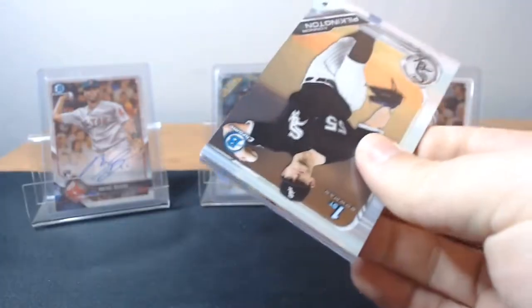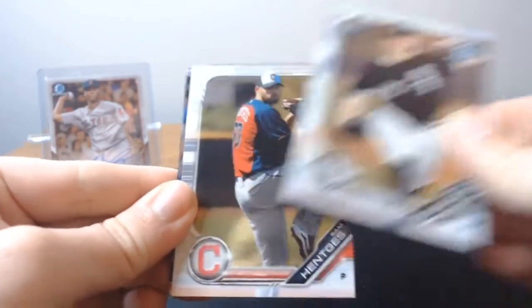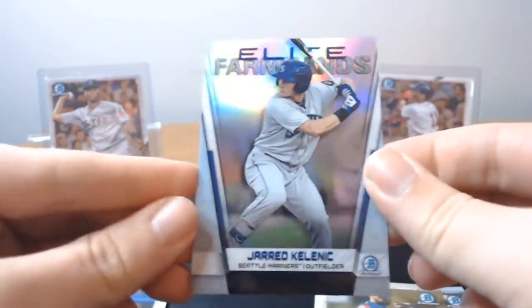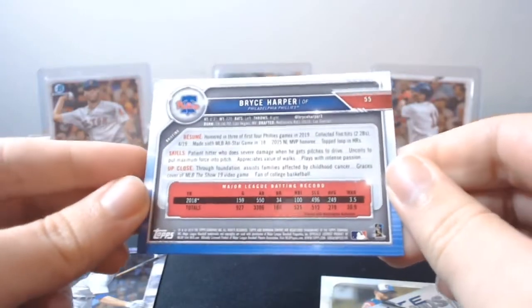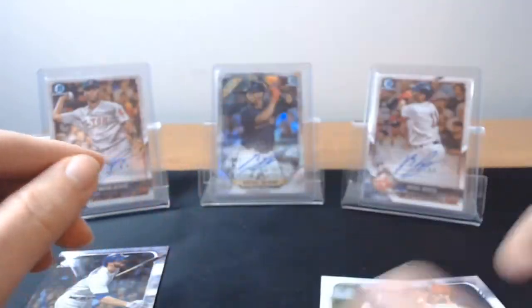Alright, last pack. Connor Pilkington first Bowman, Sam Hentges — probably got his name wrong. Another Kalenic, Elite Farmhands. Finished off with a Bryce Harper — now the Harper was a short print in Bowman 2019, not Bowman Chrome. I don't think it's a short print now. Nope, it's not — it was a short print in the first Bowman, not in this one.